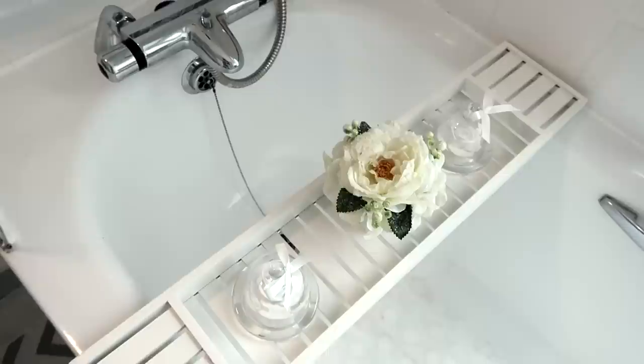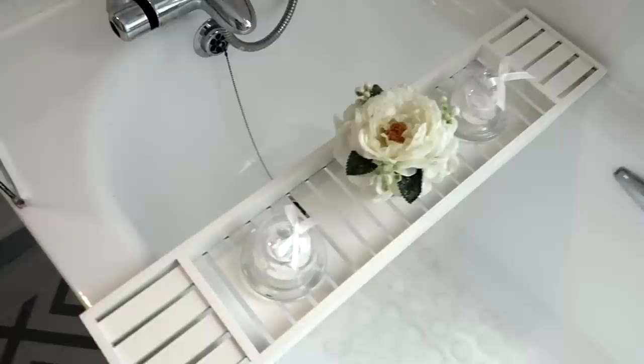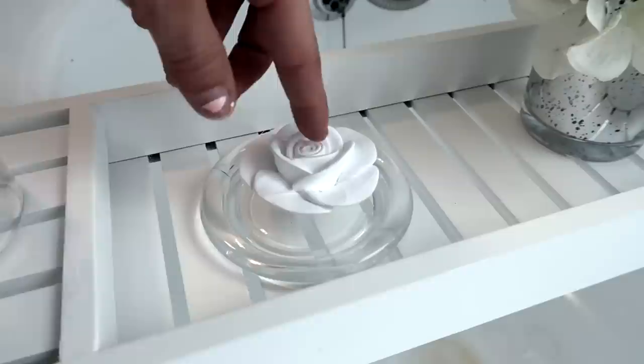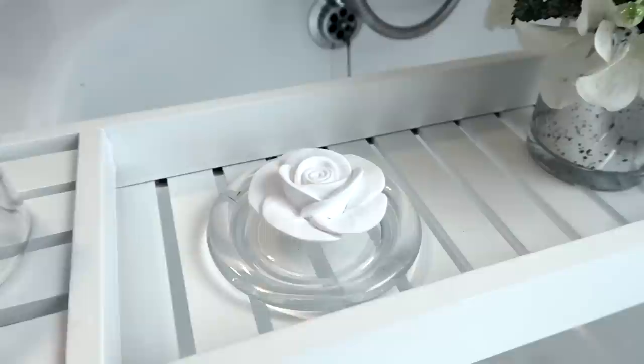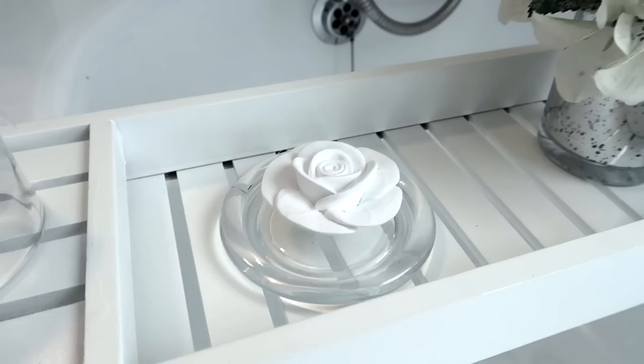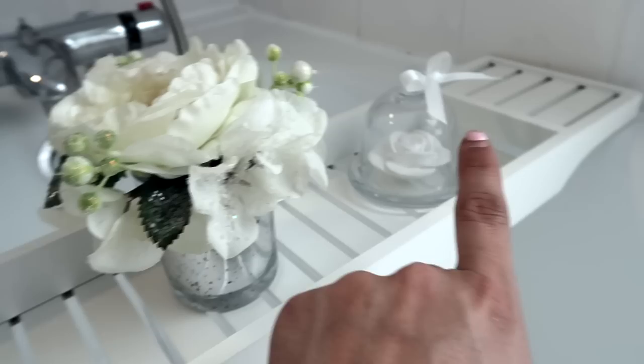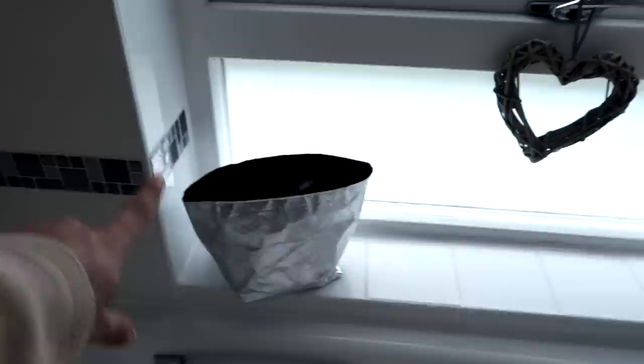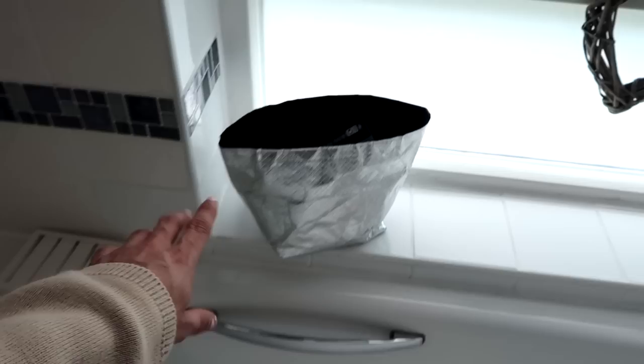Here we've got my beloved over-bath rack. I've been wanting one of these forever. I got it from Dunelm Mill for £10 — I'll leave the link below. These little things on top are so pretty. I got them from The Range — they were £1.99 each and I think they were in the wedding section. This little rose is like a stony ceramic piece. It's scented and smells like baby talc — really nice. I've got another one over there to match. This other piece I got from B&M last year.